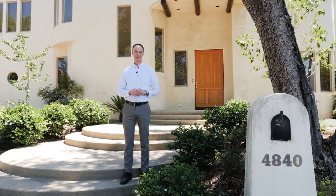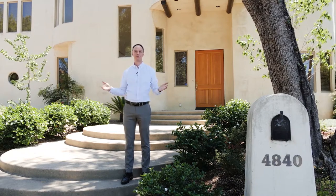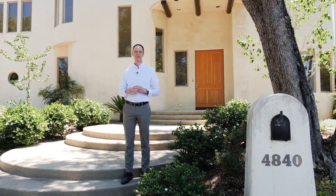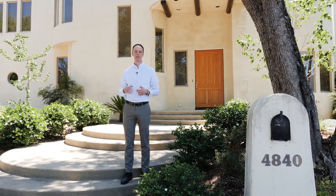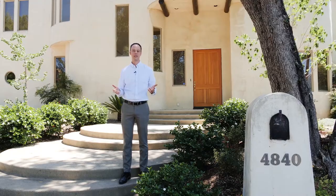Hi, this is Alex Gingrich with Dillbeck Real Estate and welcome to this contemporary southwestern home located in one of the best neighborhoods of Locker Center. This home features four bedrooms, three bathrooms, over 2,500 square feet of living space and a lot of over 7,300 square feet.